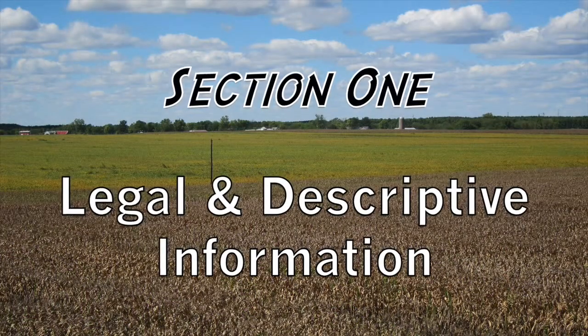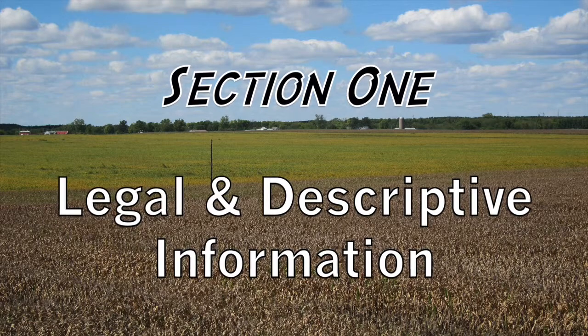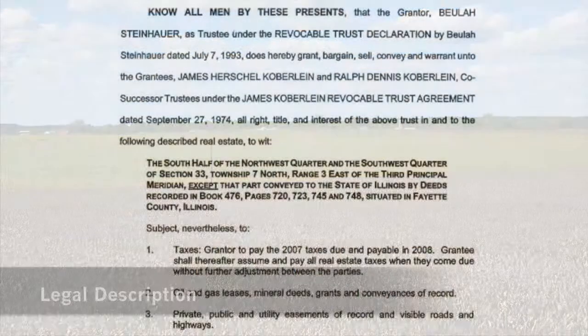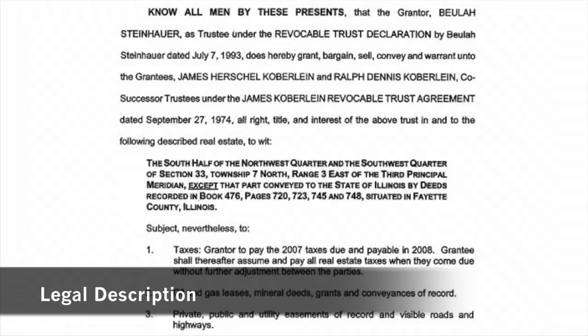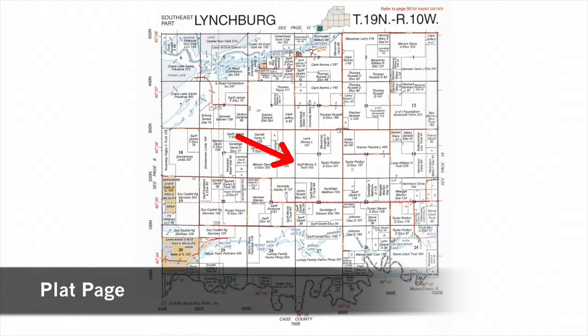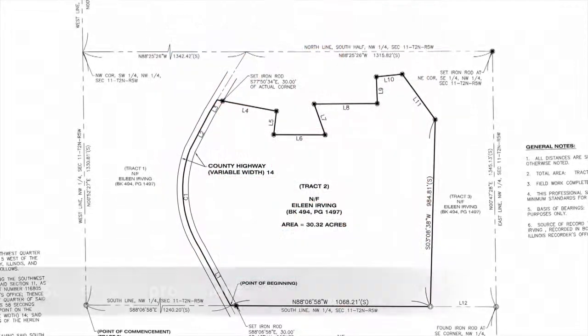Section one. In this part of the handbook, you would include information that might be considered legal in nature. The first item I would recommend is the legal description of the property. If you don't already have the exact legal, you can visit the Recorder of Deeds office in the county courthouse or see if it is available online at the local government website. Next, a copy of a plat page showing the location of your farm within the context of the township would be helpful.